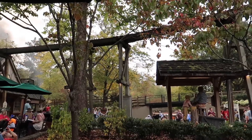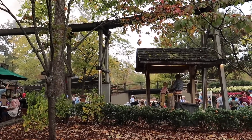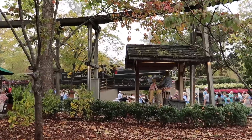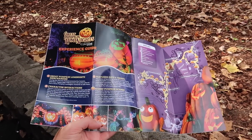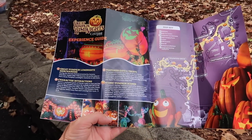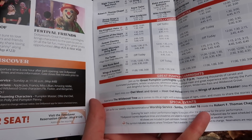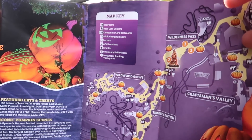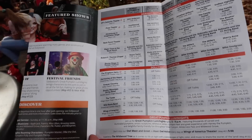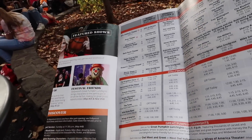Here comes the Dollywood Express — love that sound! The Great Pumpkin Luma Nights event starts at 5. There are going to be carved illuminated pumpkins, sculptures, whimsical scenes, and meet and greet experiences — all sorts of fun. That's going to be in Timber Canyon, Wilderness Pass, and Wildwood Grove. We have about an hour until that starts, so let's have a little stroll around.